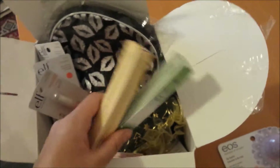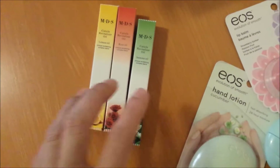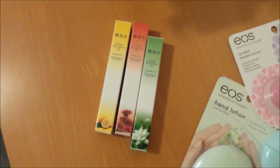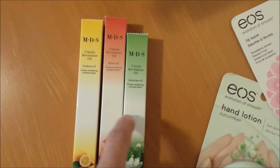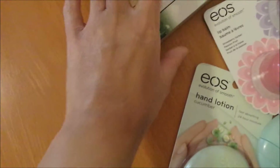The next item — she sent me three cuticle oils from the brand MDS, which I haven't really heard of but it somehow seems familiar. She sent me Lemon Oil, Rose Oil, and Jasmine Oil. I'm really looking forward to trying these!